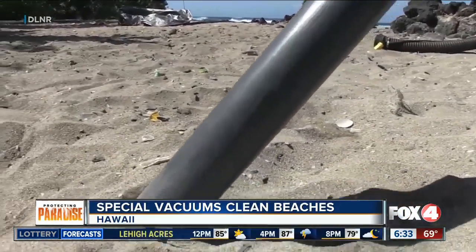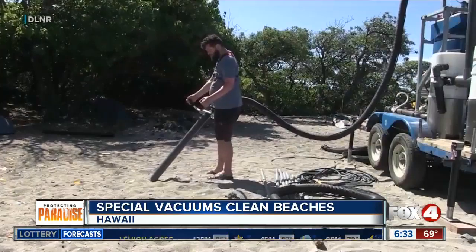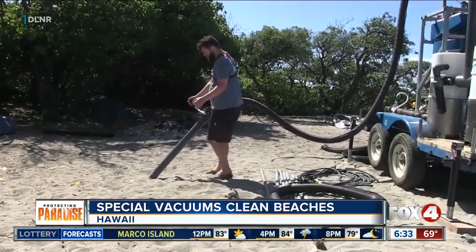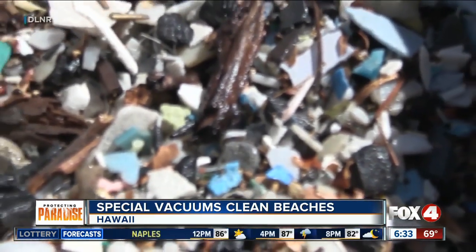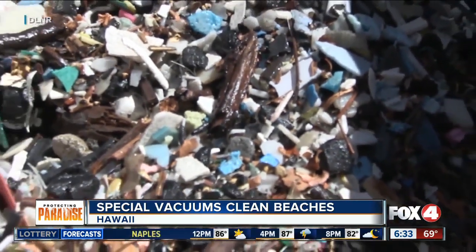More than 90% of all marine debris washing ashore in Hawaii is plastic, and scientists say that plastic kills the marine life. So the students are using the Hula One vacuum to sift tiny flecks of plastic from the sand.